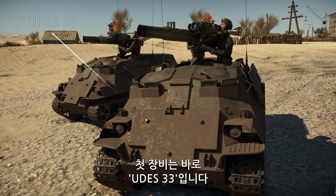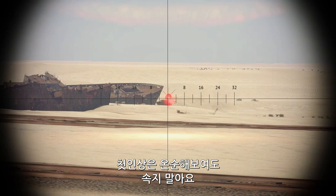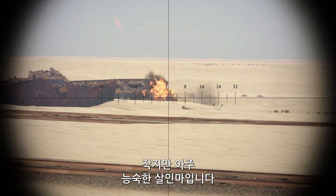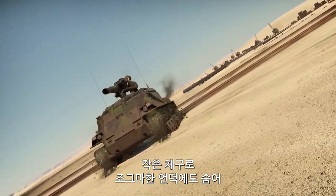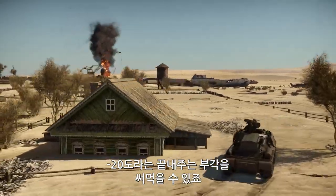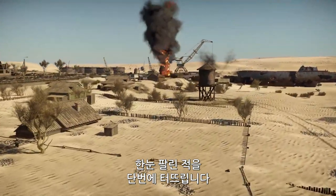The first vehicle on our list is the UDES-33, a Swedish missile carrier. It might look almost harmless at first glance, but make no mistake — this tiny vehicle is a very efficient killer. Thanks to its size, the ultra-compact carrier can easily hide on uneven terrain where it can make excellent use of its great launcher depression of minus 20 degrees, allowing it to deliver lethal blows to unsuspecting enemies.